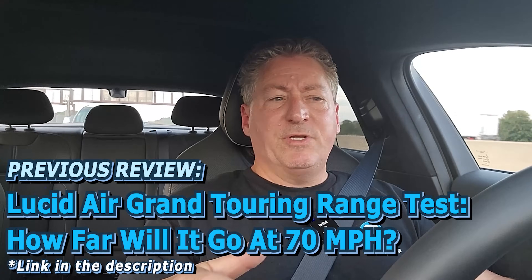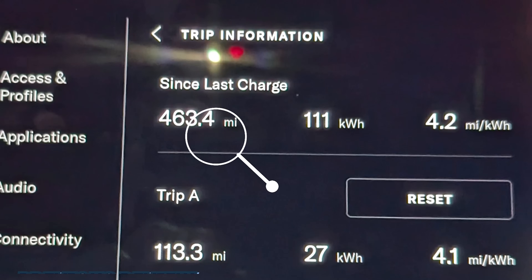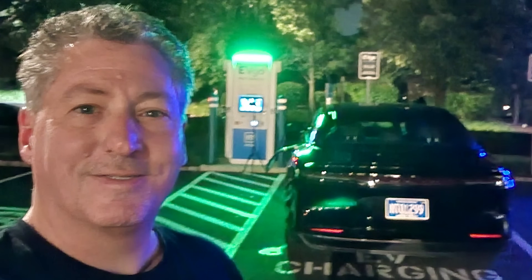The Lucid Air is the longest range electric vehicle available today. It's also one of the best charging EVs you can buy. Just last week, I did my 70 mile an hour highway range test with a 2024 Lucid Air Grand Touring and finished up with 463 miles at a constant 70 miles an hour. Shortly after that, I took the vehicle to a 350 kilowatt EVgo DC fast charger and recorded a full 0-100% charging session, which we're going to analyze today to figure out if the Air is indeed the best DC fast charging electric vehicle you can buy.